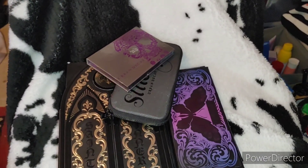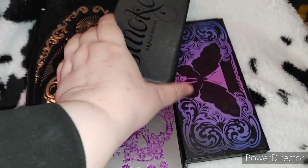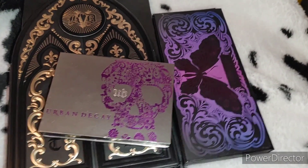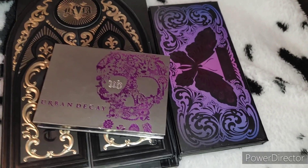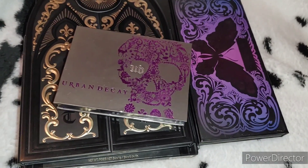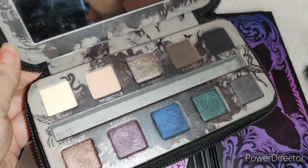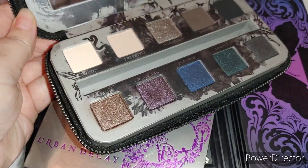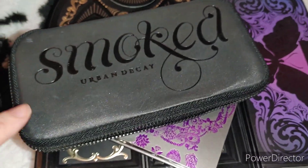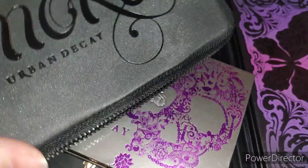First up is an Urban Decay Smoked palette — very sentimental because my husband bought it for me when my son was about two years old, when I was just getting back out into the world. It doesn't have a batch code anymore, probably rubbed off, so I Googled it and found it was released in 2013, making it approximately 10 years old. I'm not going to use that anymore, so it's going into the memory box.